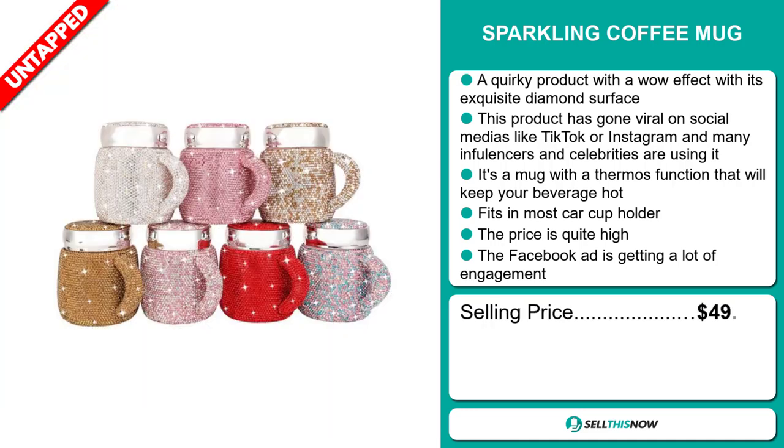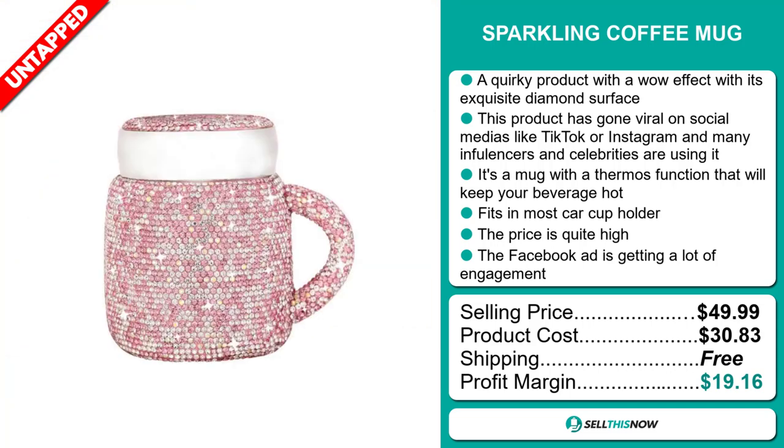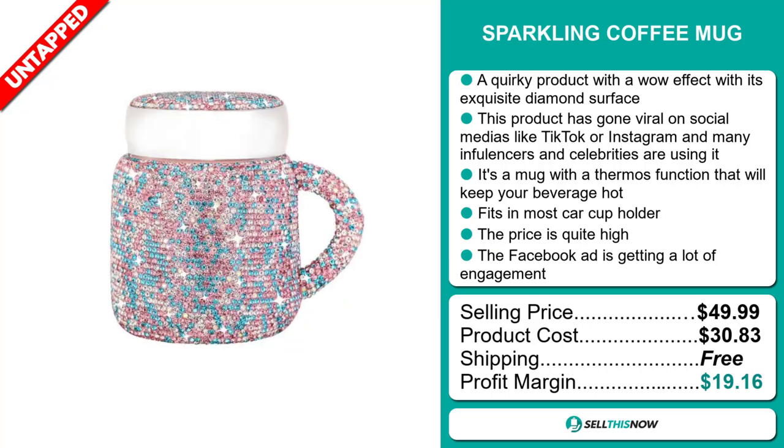The selling price for the Sparkling Coffee Mug is just under $50, whereas the product cost is only $30.83. Shipping is completely free, so you're looking at a very good profit margin of $19.16. Sell this now.